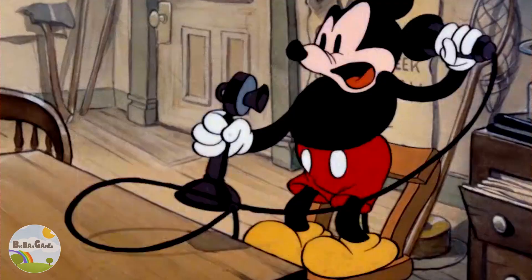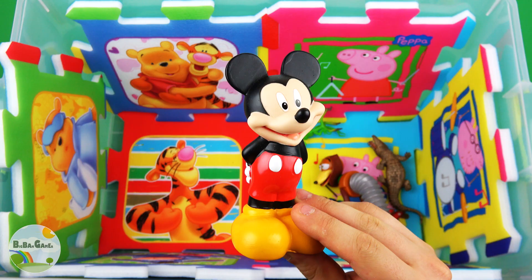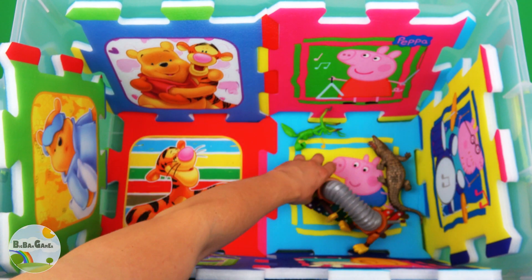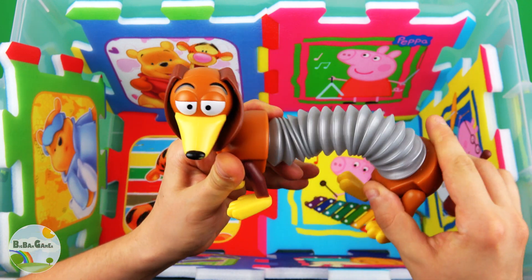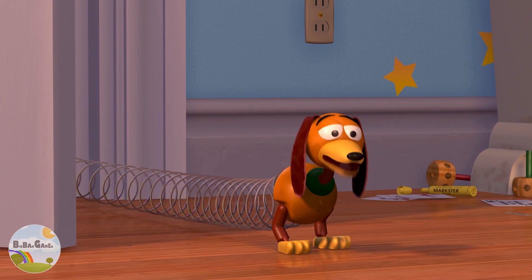Mickey Mouse. Yes ma'am, yes sir, I'll say we do. Brown color, Slinky Dog. Okay, I got some good news.